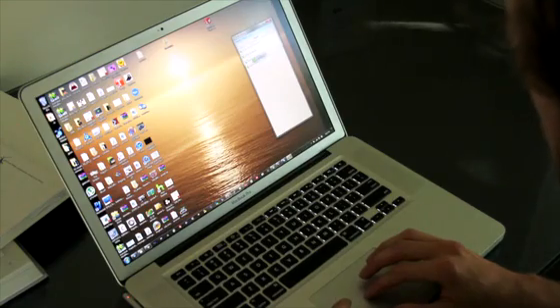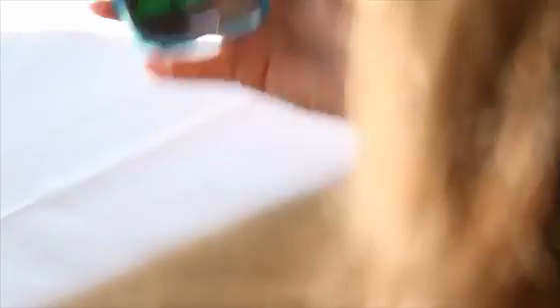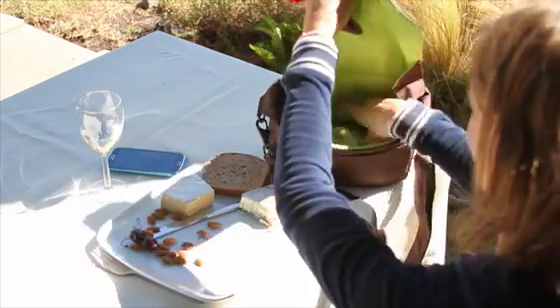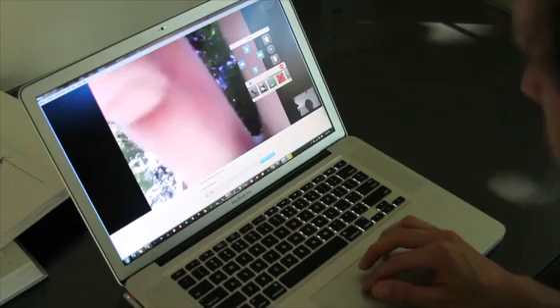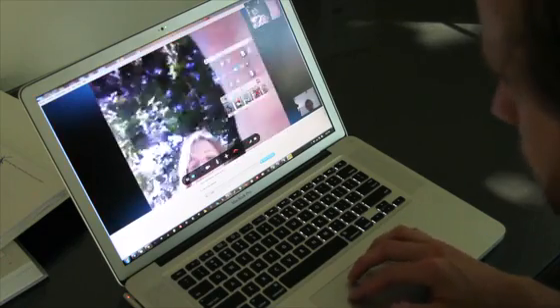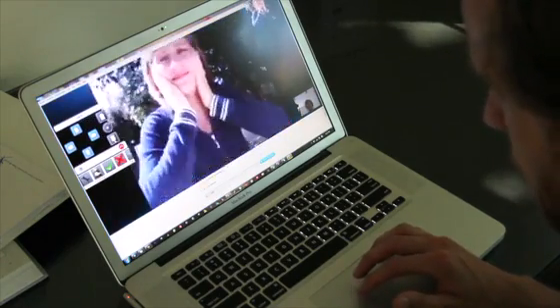Now let me show you how simple it is to use it. From your computer or tablet, just place a call to a robot owner. Hi Damien! Hey Claire! A new panel will appear to let you drive around, orient the head, or launch apps.